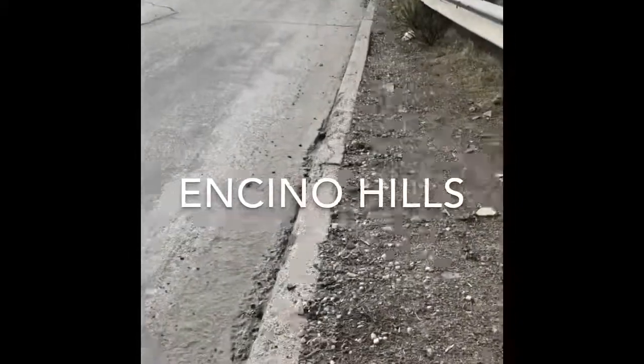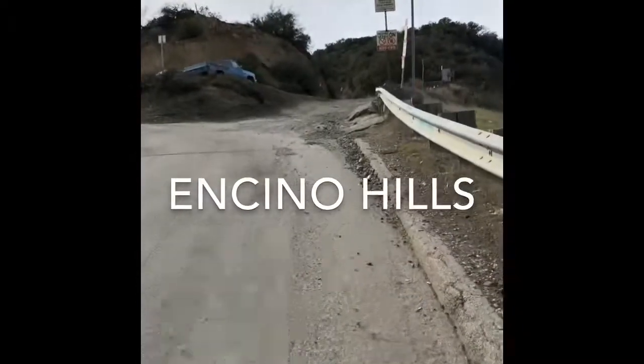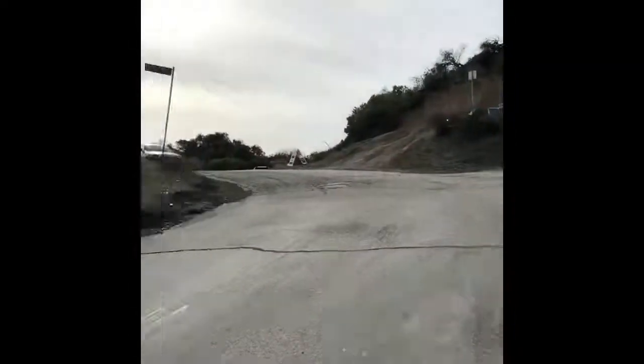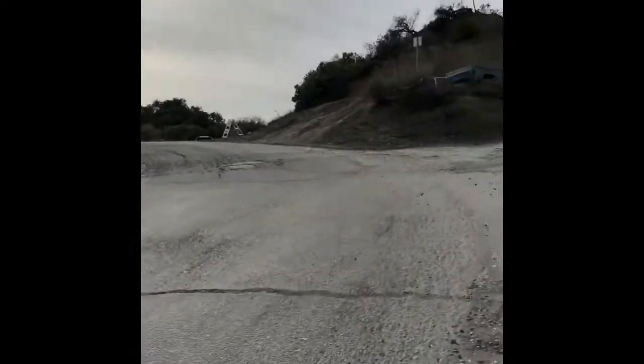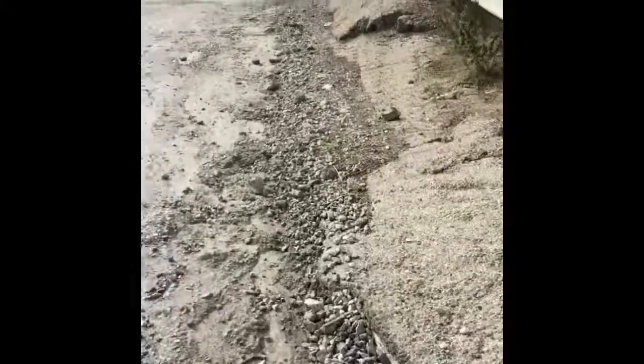But if you have a vehicle that you can park, I'll show you in the next clip where you can park right on Dirt Mulholland. Right behind me is Encino Hills. I'm walking up to the entrance where the dirt is. This is what it's going to look like as you're pulling up — you can see it's pretty broken up road here.